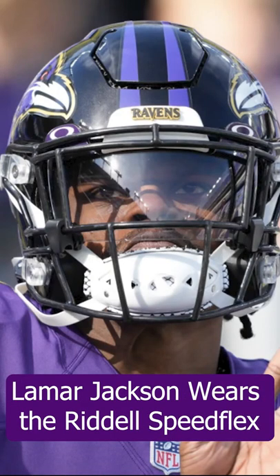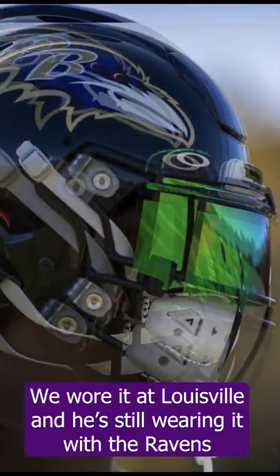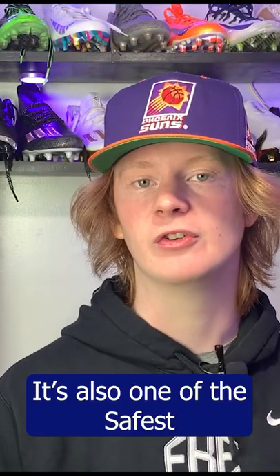Lamar Jackson wears the Riddell Speedflex. He's one of many quarterbacks in the NFL to wear it — he wore it at Louisville and he's still wearing it now with the Ravens. Not only is the Speedflex the most popular helmet in the game, it's also one of the safest.